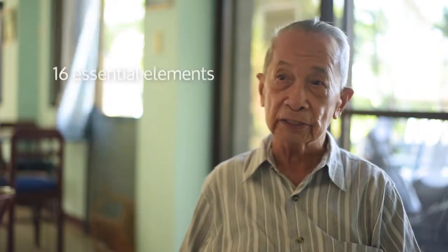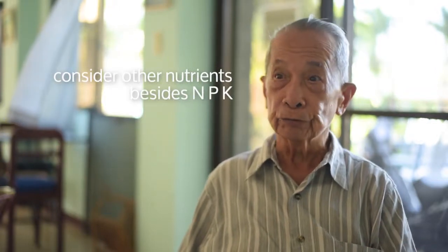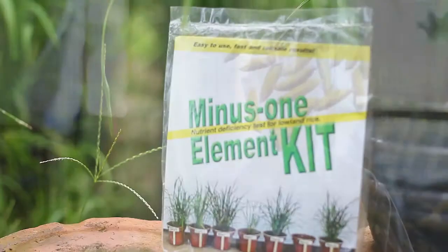It's not only nitrogen, phosphorus, and potassium that is being taken up by the plant, but there are 16 essential elements, and therefore we should also consider the other nutrients besides NPK.